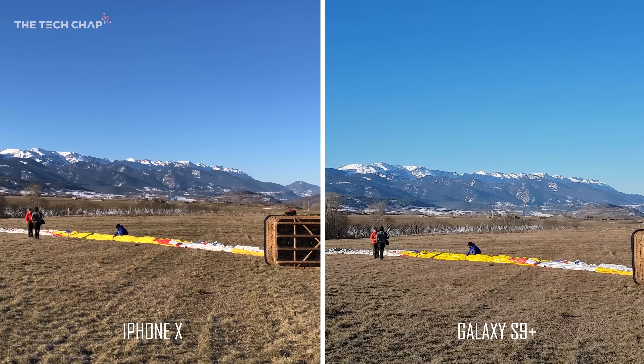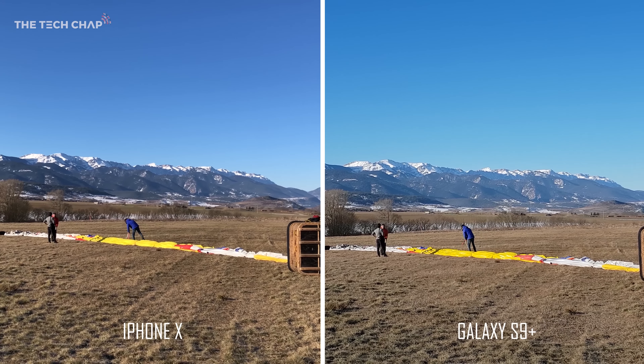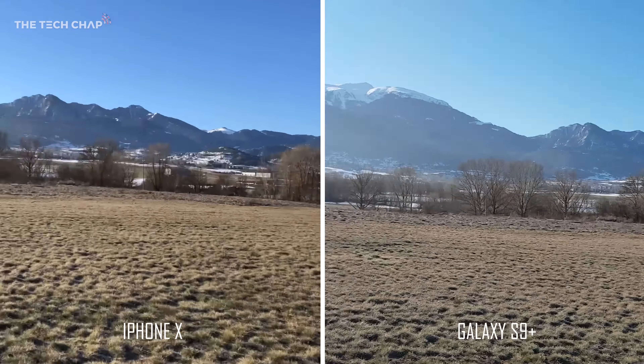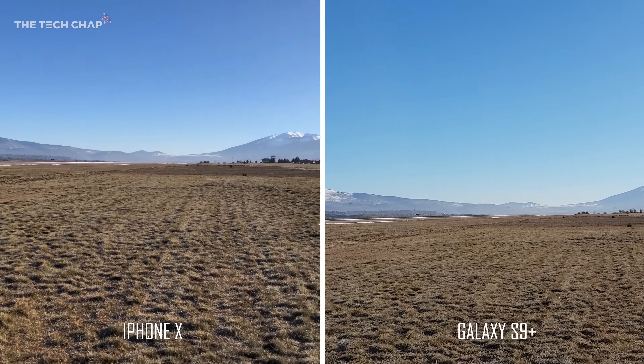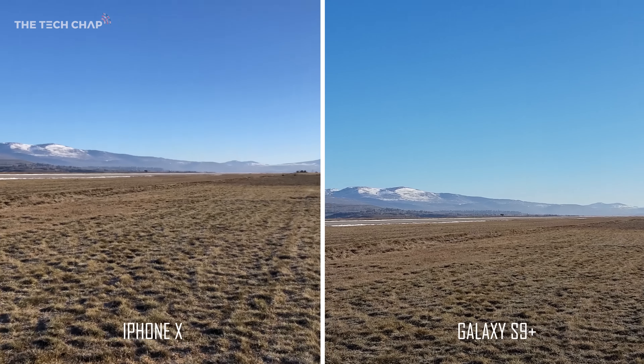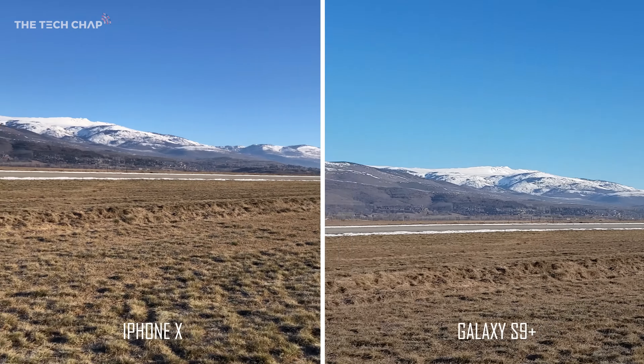Now I want to see the difference in video quality. Both of these are shot at 4K 30 and it's impressive just how stable they are — they both use optical image stabilisation at 4K 30. Although the S9 Plus seems to deal with footsteps in terms of stabilising the footage a bit better than the iPhone, which looks a little shakier.